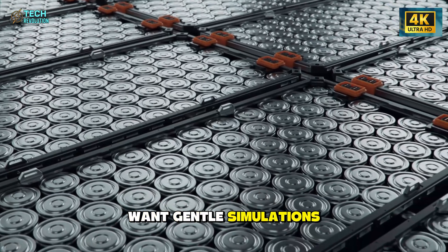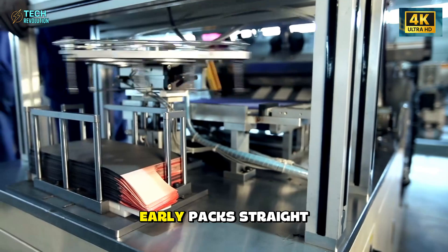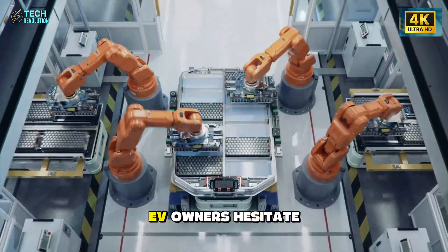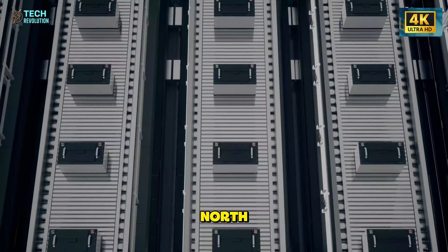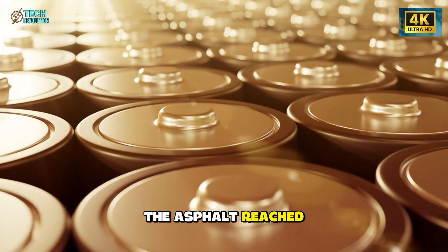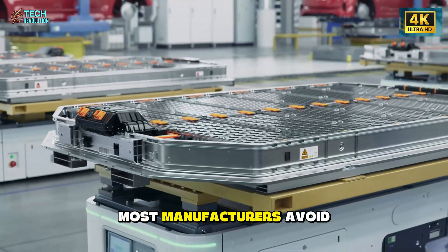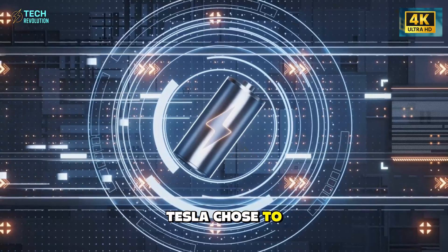The company didn't want gentle simulations or friendly environments. Instead, they pushed these early packs straight into climates where even seasoned EV owners hesitate to drive. In the frozen north, they faced mornings colder than commercial freezers. In the desert, the asphalt reached temperatures that distort plastics. Most manufacturers avoid these extremes until the very end of development — Tesla chose to begin with them.